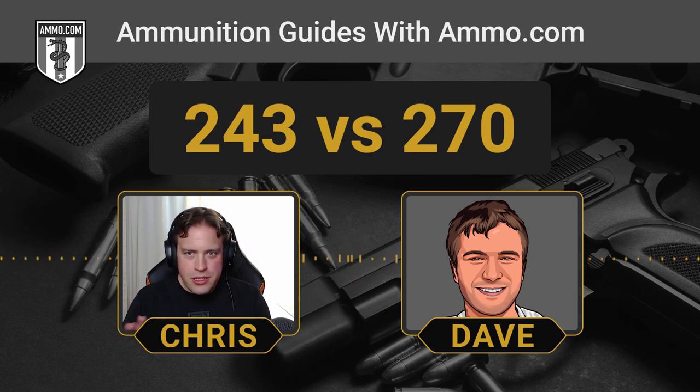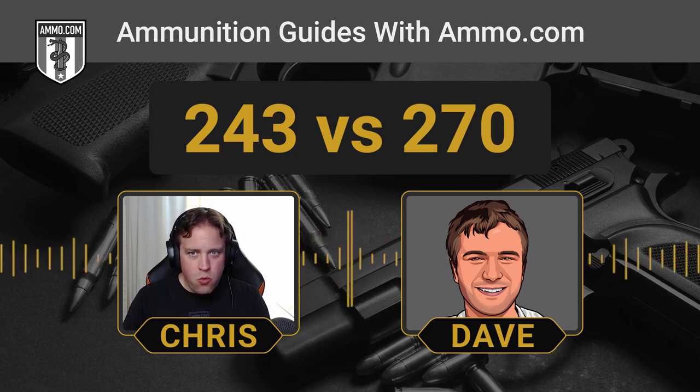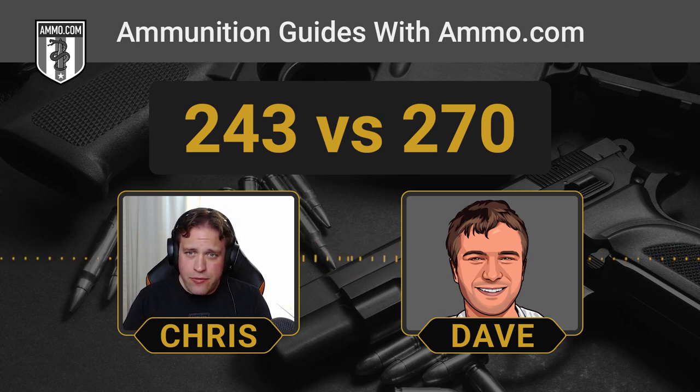The real difference, in my opinion, is where you want to hunt and what type of game animals you want to go after. The .243 really makes a better varmint round and does deer cartridge work on the side, whereas the .270 is really aimed at those larger game animals like deer and elk. The .270 has more stopping power as far as impact energy is concerned — you've got a bigger bullet, it makes a bigger hole, and it imparts more kinetic energy into the target. That's also one of the reasons why it's not as effective as a varmint round.